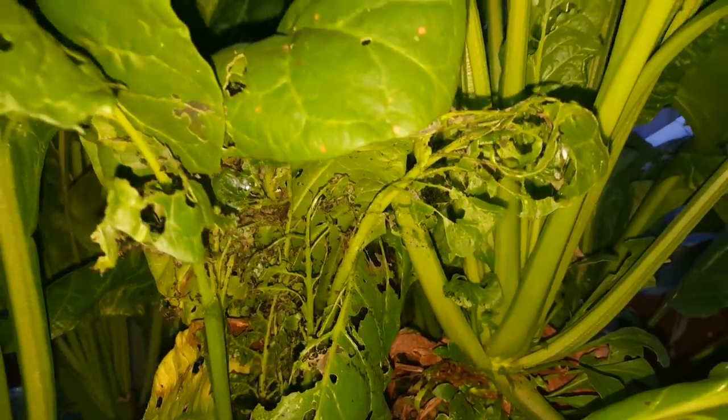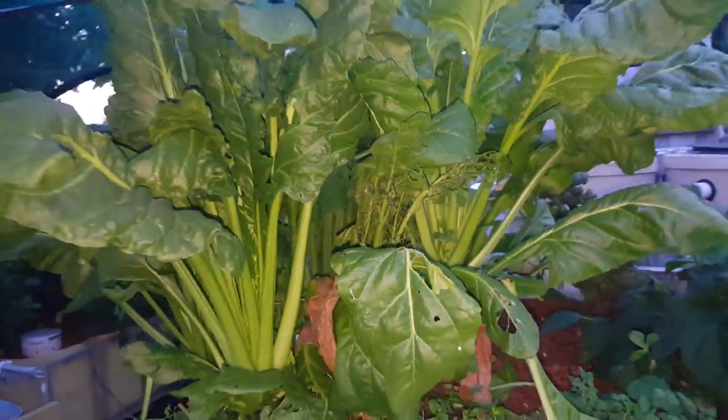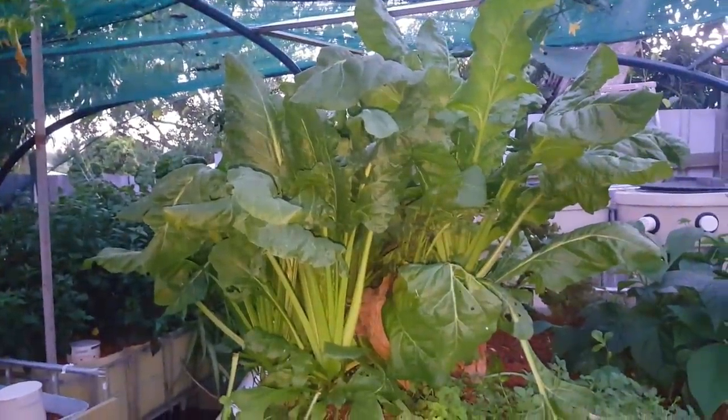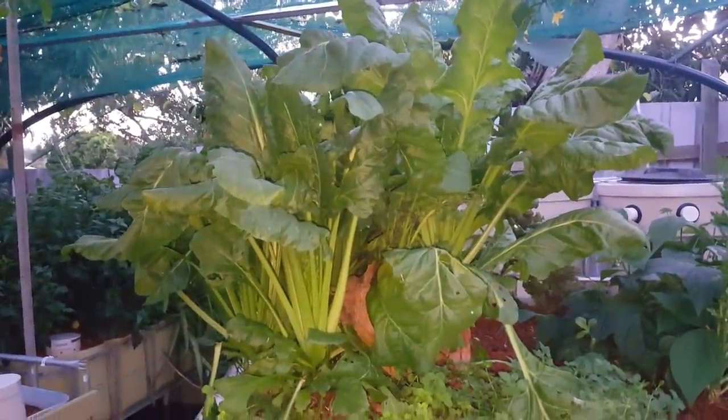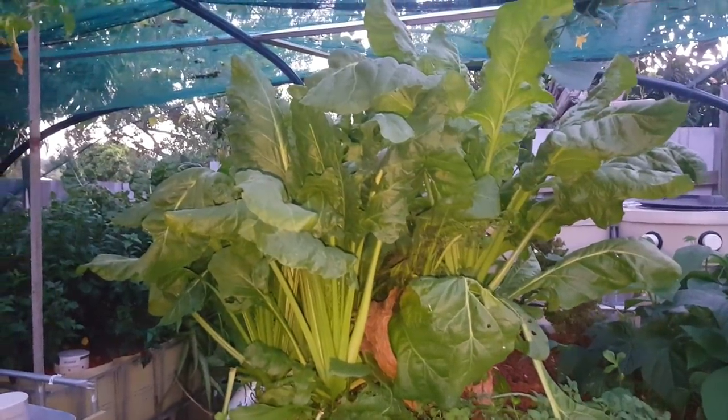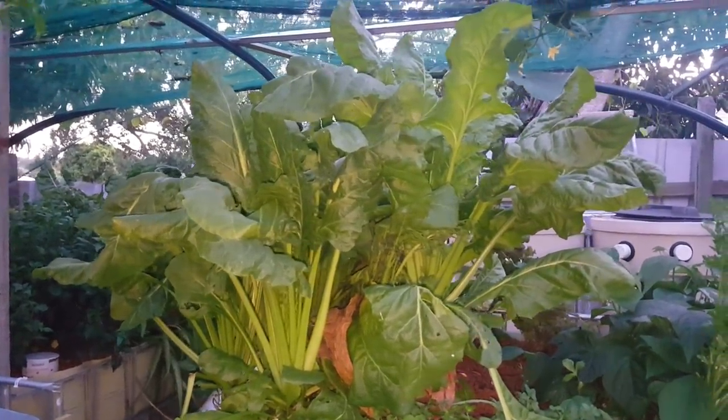I'll show you what I found on the perpetual spinach — they were down in the center of this small perpetual spinach plant as well. What I'm going to do tomorrow is pull off the majority of the greens and just leave some of the new sprouts, kill as many caterpillars as I can, and prepare the rest of the greens for the freezer so we can hook into them later.